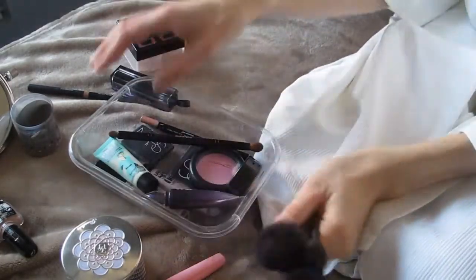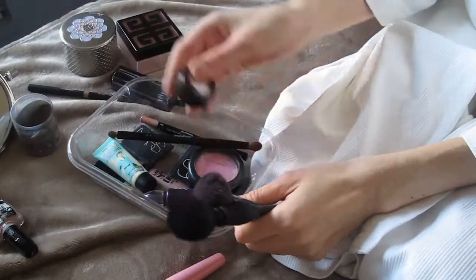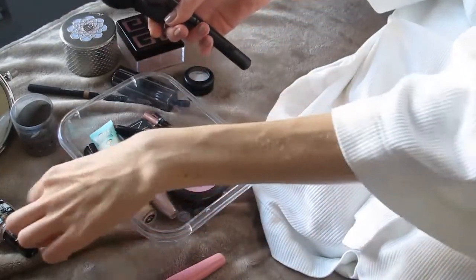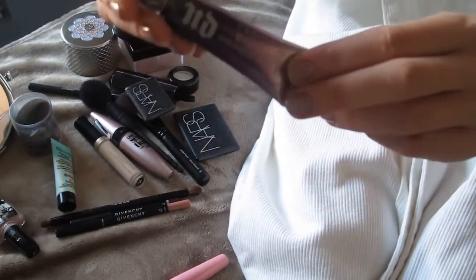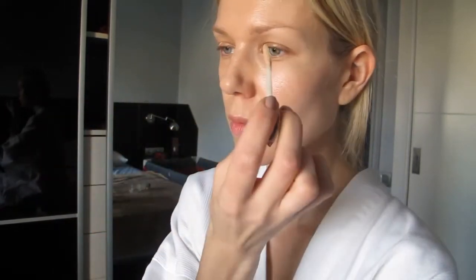This is the makeup I'm going to use — this is basically my everyday makeup, nothing out of the ordinary. I always use this primer potion by Urban Decay to set my eyeshadows for the whole day.